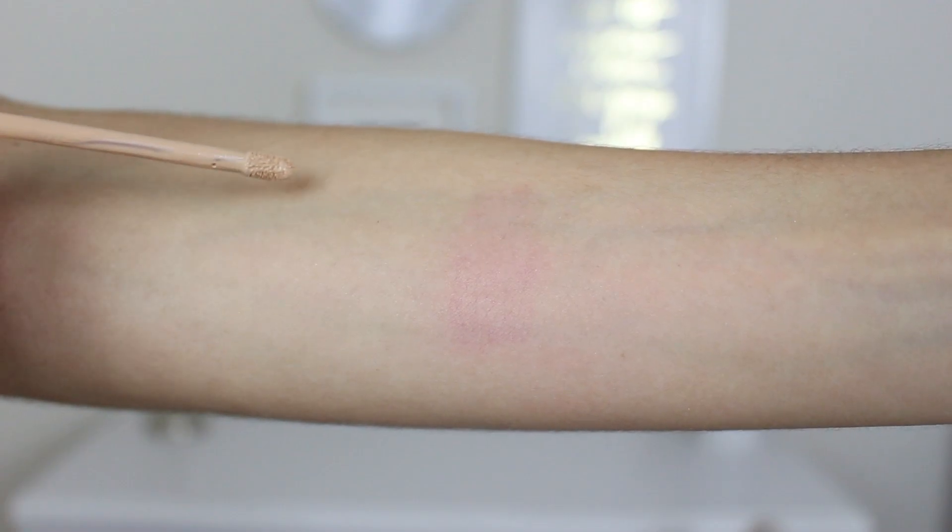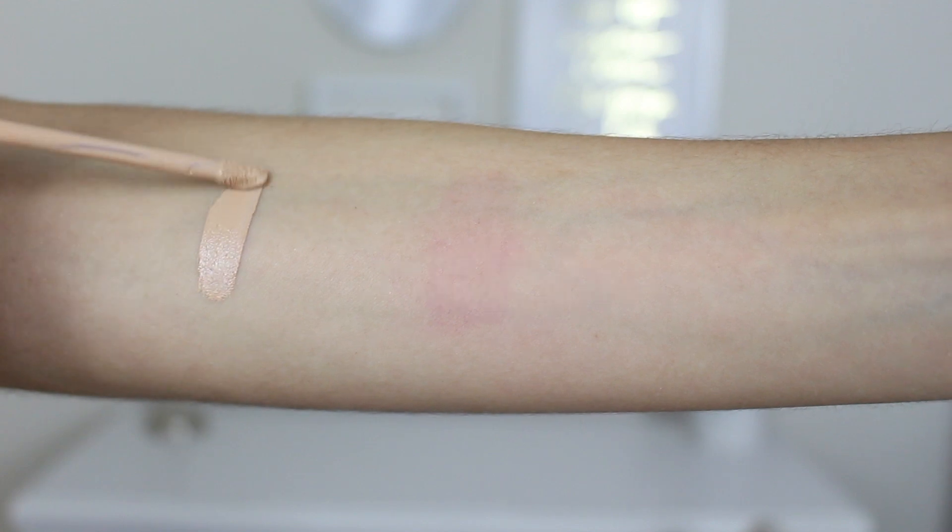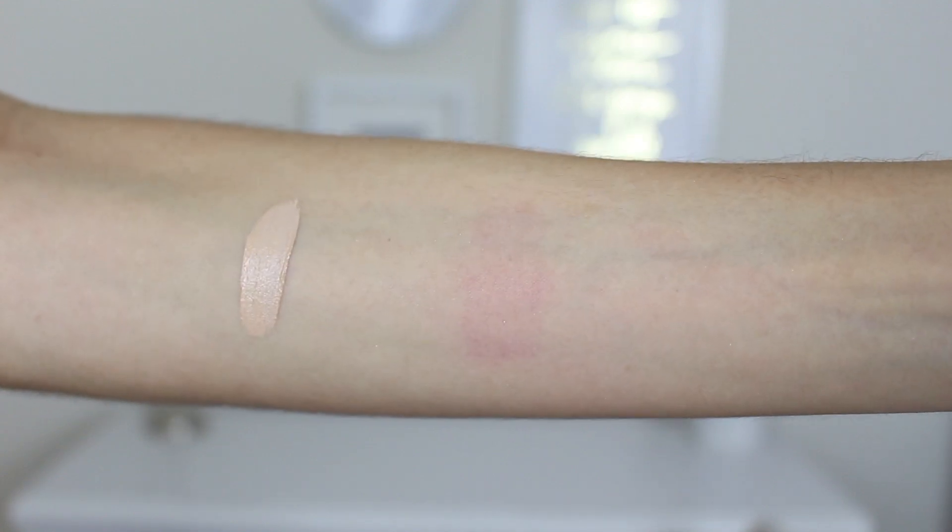I'm going to start with what I think is the best concealer at the drugstore, period, and it is the Maybelline Fit Me concealer. I have mine in shade 10. I switch between shade 10 and 20, which are Light and Sand — they both have pretty yellow undertones, one just obviously a little bit lighter than the other. The thing I love so much about this concealer is that it is a very natural looking concealer.